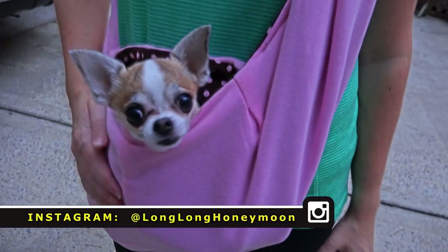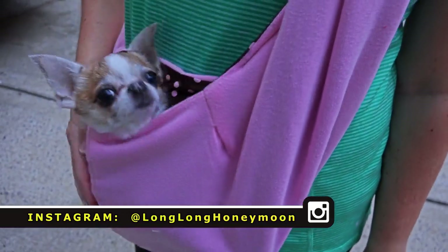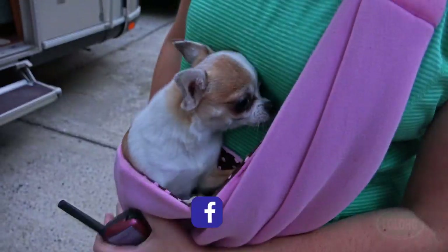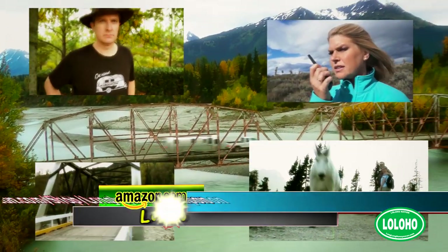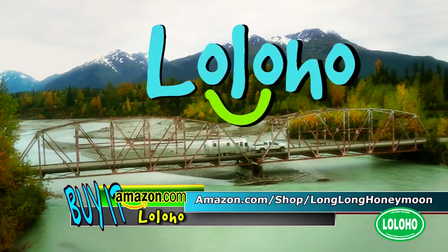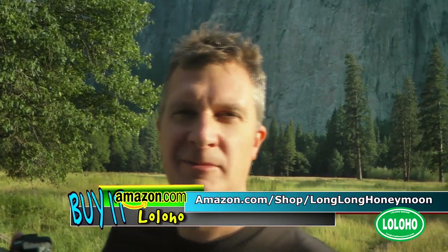Shout out to all you chihuahuas out there — you are not alone. Until next time you guys, we hope you have a great day. Thanks for watching, thanks for subscribing. And what do we say? Aloha! My goal is to photograph this object in a way that has never been photographed before — like this. Never been tried before.